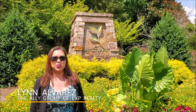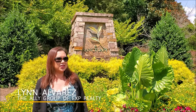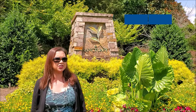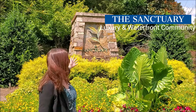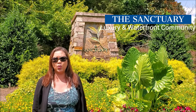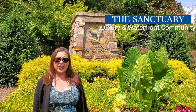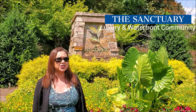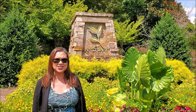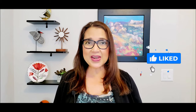Hi, this is Lynn Alvarez with the LA Group Real Estate and I want to give you a quick tour of this beautiful waterfront community in Charlotte, North Carolina called The Sanctuary. Please watch this video till the end. If you are new here, please like this video, subscribe to the channel, and hit that bell icon to get notified every time there's a new video.